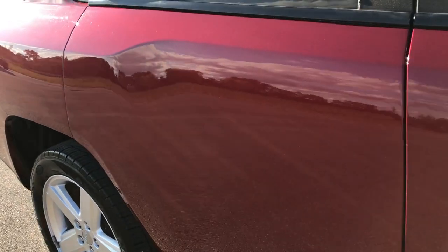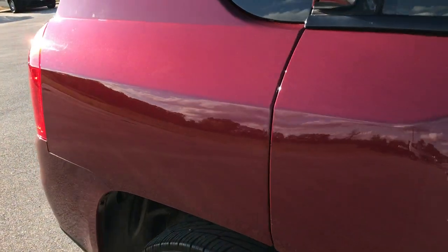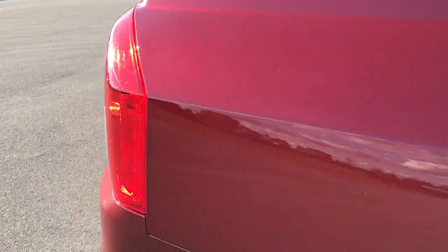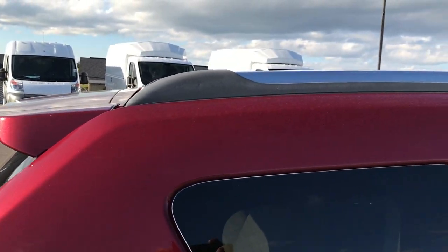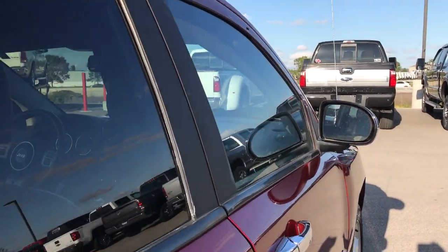If you have HD capabilities on your computer, tablet or smartphone, turn them on now. It's like you're walking right next to the car with me so that you can get a really good idea of the overall quality of this vehicle.